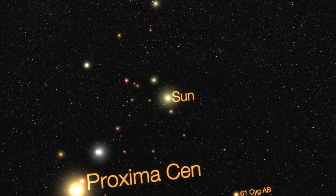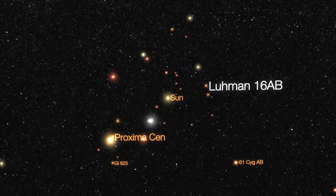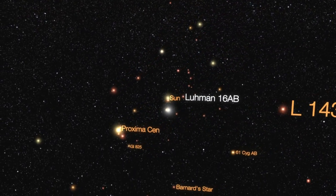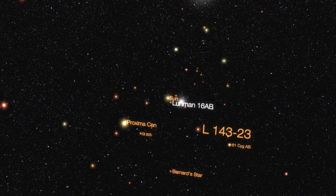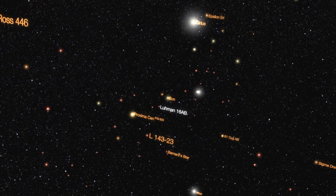There are many potentially habitable exoplanets located around that distance. For example, Gliese 1061d, Ross 128b, and Tegarden b, which could be 95% similar to Earth.